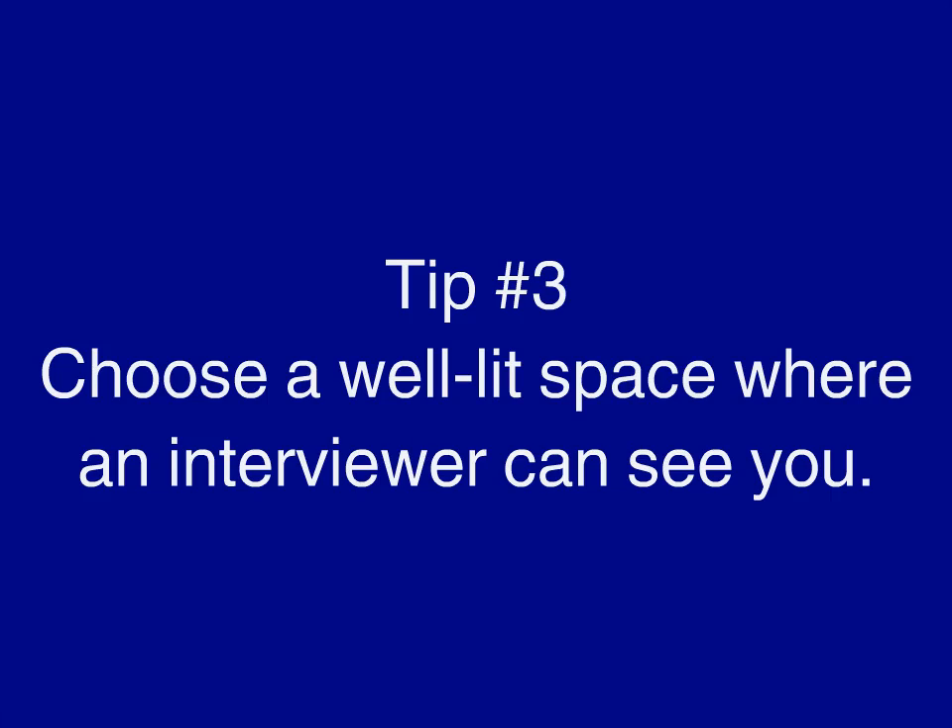Tip number three: choose a well-lit space where an interviewer can see you. Good lighting can leave a good impression. Choose either a well-lit room or a space that faces a window. Avoid any type of glaring lights that would backlight you or that light you from beneath.